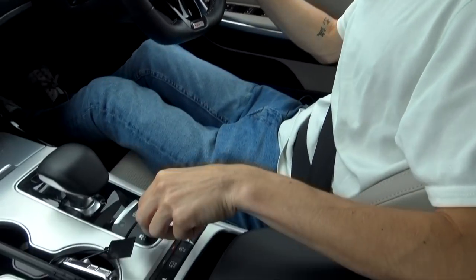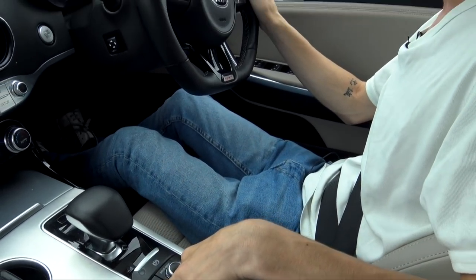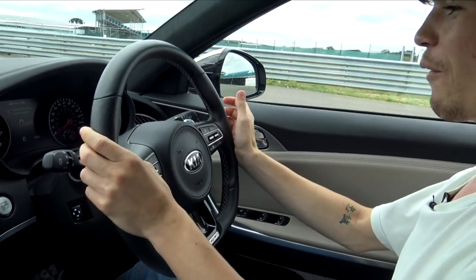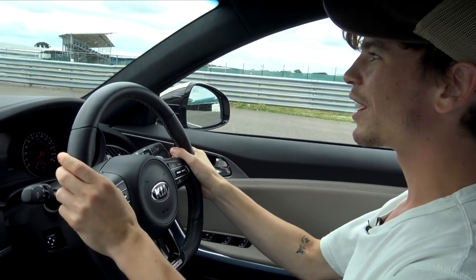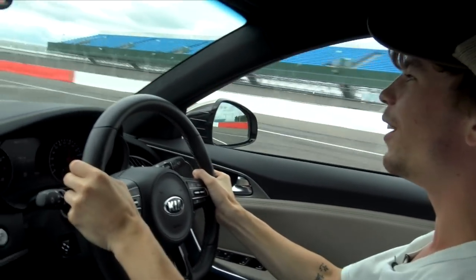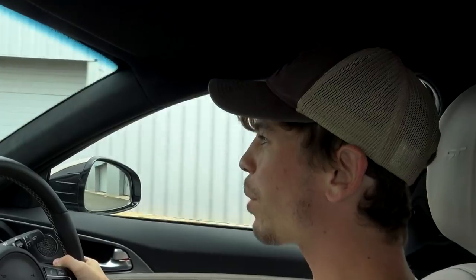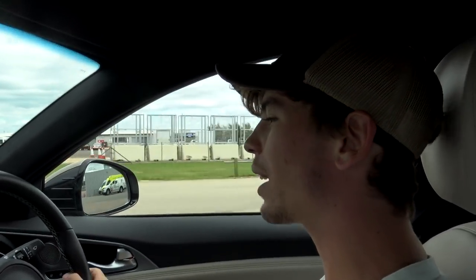Going to attempt launch control. I need to go into sport mode, left foot on the brake, press and hold traction control until it says 'traction and stability control disabled.' Left foot on the brake — it holds the revs — and we go! Oh wow, that's 60 now! Okay, yep, that's quick. Pretty good fun. Post nought-to-sixty, we're heading out onto a little handling track section.